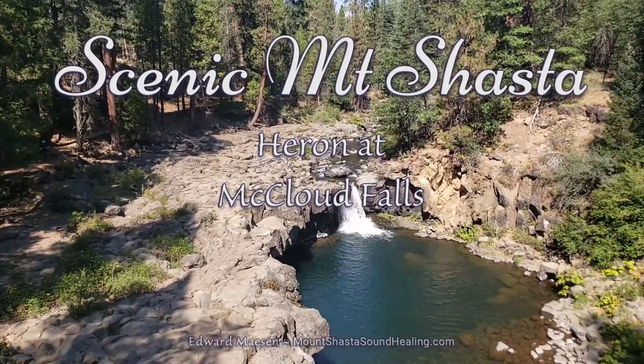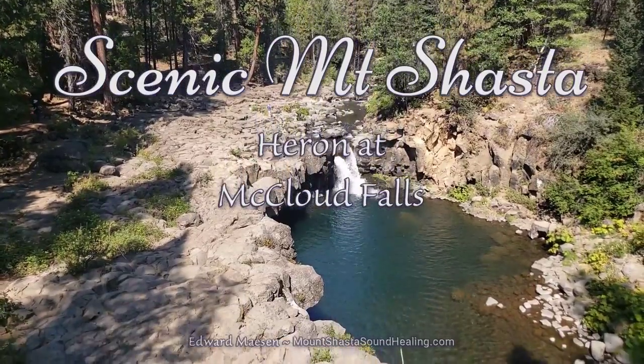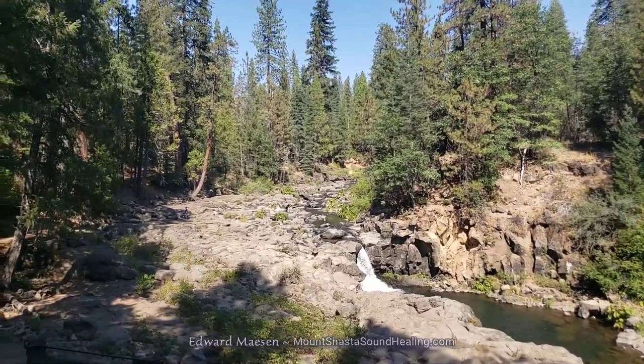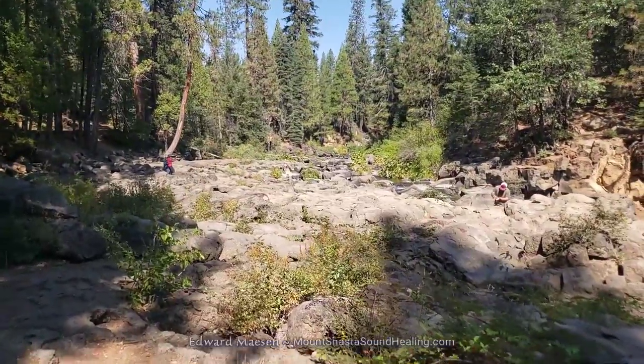Hello and welcome. I'm here at the Lower McLeod Falls, close to Mount Shasta. This is on a day when I was taking a hike from the Lower Falls to Middle Falls to Upper Falls in McLeod.